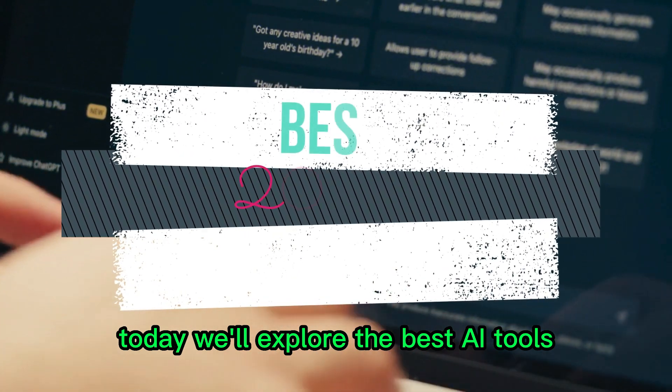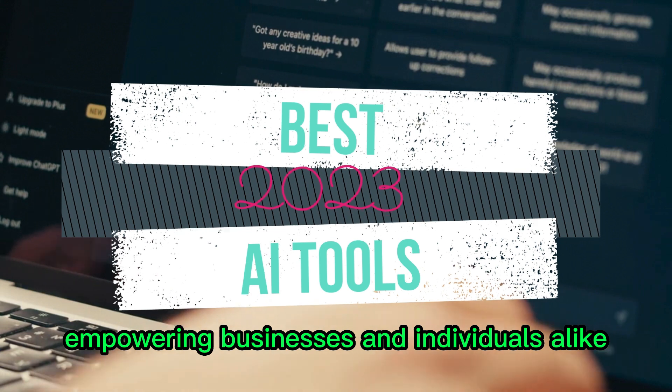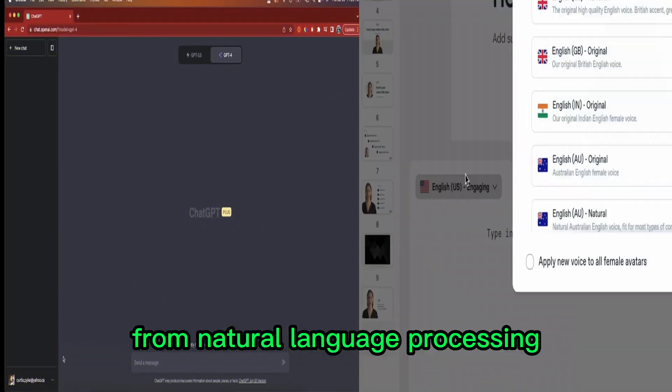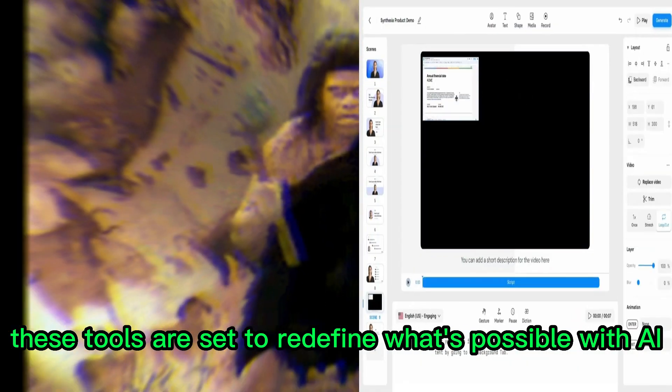Today, we'll explore the best AI tools that are taking the tech world by storm, empowering businesses and individuals alike. From natural language processing to advanced video creation, these tools are set to redefine what's possible with AI.